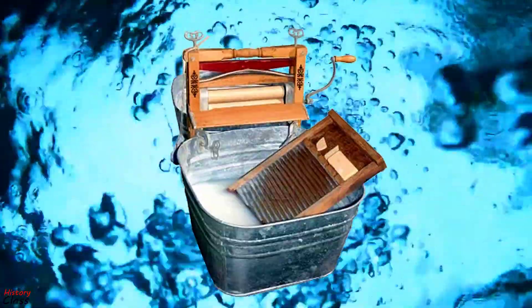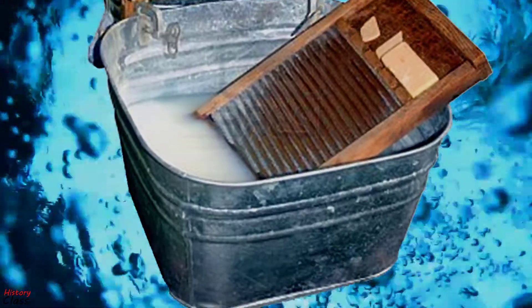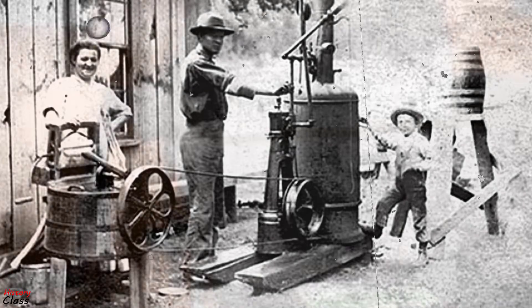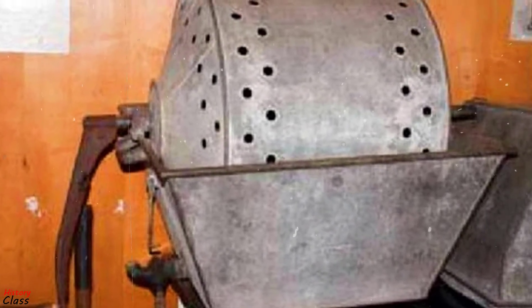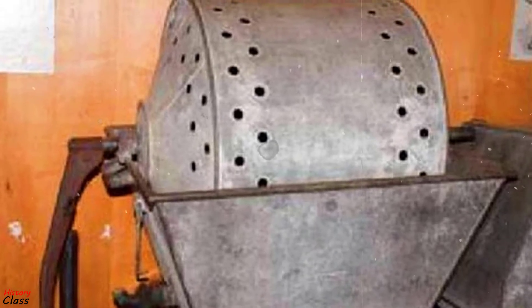The earliest washing machine was the scrubboard, invented in 1797. It would not be until the 19th century when steam power would be used in washing machine designs. American James King patented the first washing machine to use a drum in 1851, and the drum made King's machine resemble a modern machine.